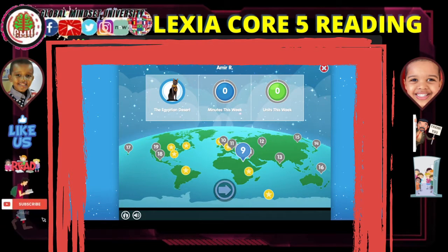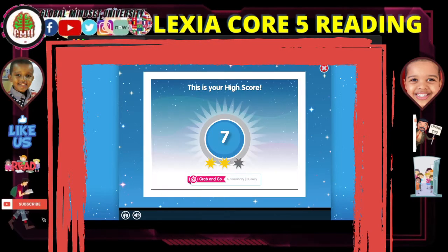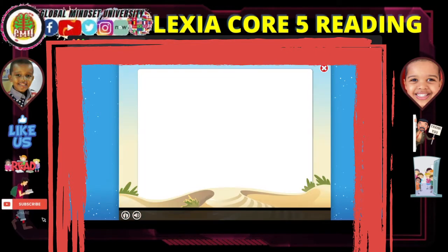I'm on level 9. Get ready to warm up. Choose an activity — let's grab and go. I need to beat that. Choose the vowel team you hear. See how many you can do before the time's up. Ready? Go.